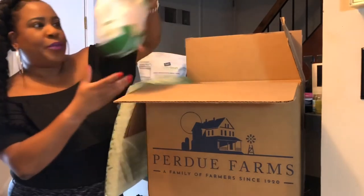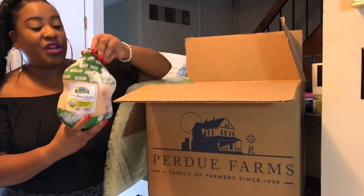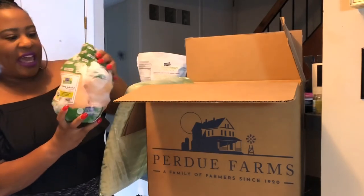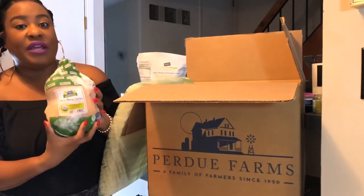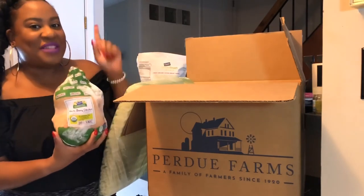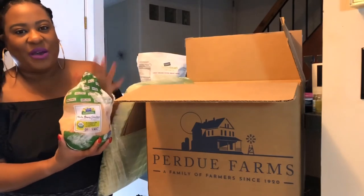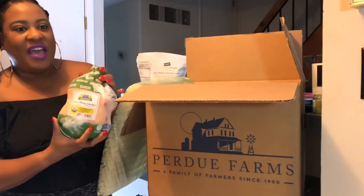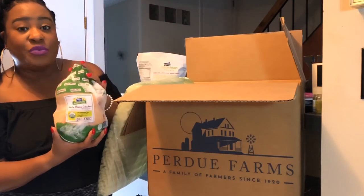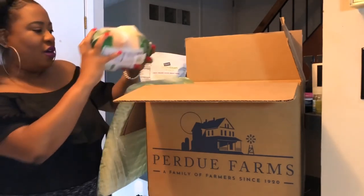For Sunday supper, there's a whole young chicken in here, which is also USDA organic. This is really great for slow cooker meals — or the Instant Pot, or whatever you prefer. You can throw it in there, season it up, add some vegetables, and you have a Sunday supper that the family will love.